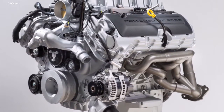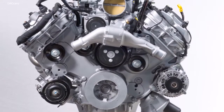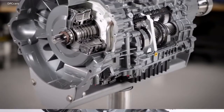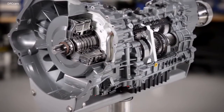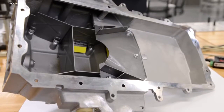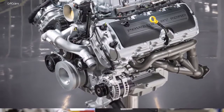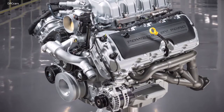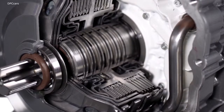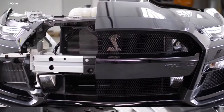It's able to achieve such an impressive feat thanks partly to its 7-speed dual-clutch gearbox developed in collaboration with Tremec. Equipped with a computer-controlled mechanism, the transmission upshifts in 80 milliseconds, which is actually faster than the blink of an eye, but it has to handle all the stress delivered by the supercharged 5.2-liter V8 engine, producing 760 horsepower and 625 ft-lbs of torque channeled to the rear axle.